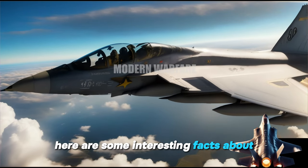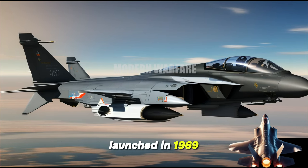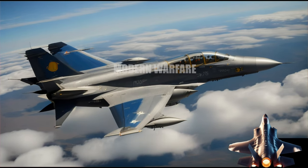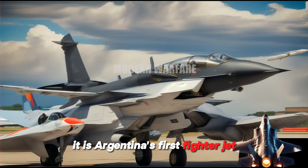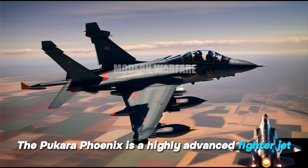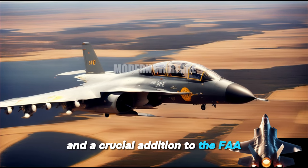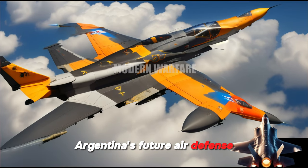Here are some interesting facts about the Pucara Phoenix. It is the first upgrade of the IA-58 Pucara, launched in 1969. It is Argentina's first fighter jet with air-to-air missile capabilities, and Argentina's first fighter jet equipped with a glass cockpit system. The Pucara Phoenix is a highly advanced fighter jet and a crucial addition to the FAA, likely to play a major role in Argentina's future air defense.